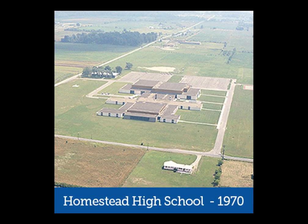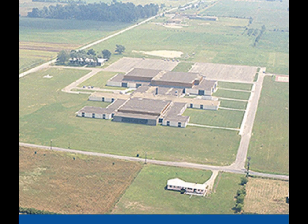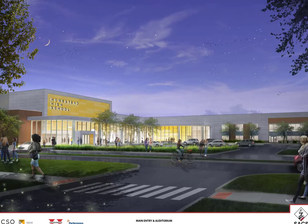For 50 years, Homestead High School has served the girls and boys of Southwest Allen County Schools and has been a hub for our community. The Homestead High School Additions and Renovations Project is a four-year effort that will transform the current building, including 384,000 square feet of total new construction and over 300,000 square feet of renovated space. This project ensures the efficient use of taxpayers' dollars and will position Homestead High School for continued success over the next 50 years.